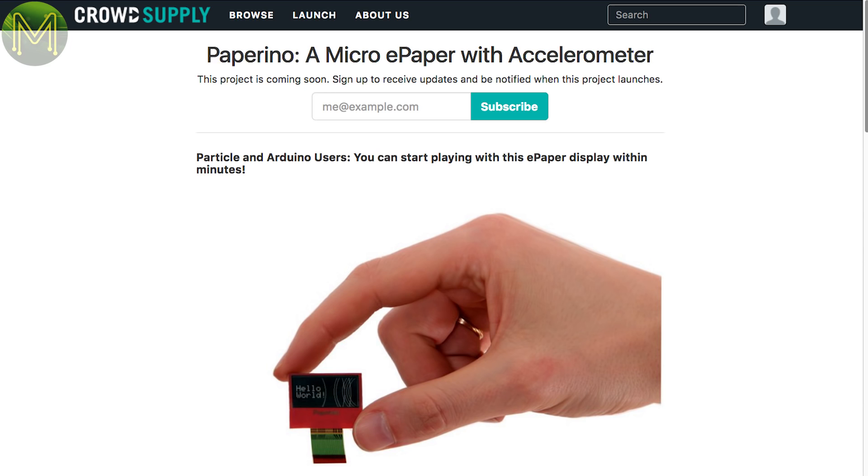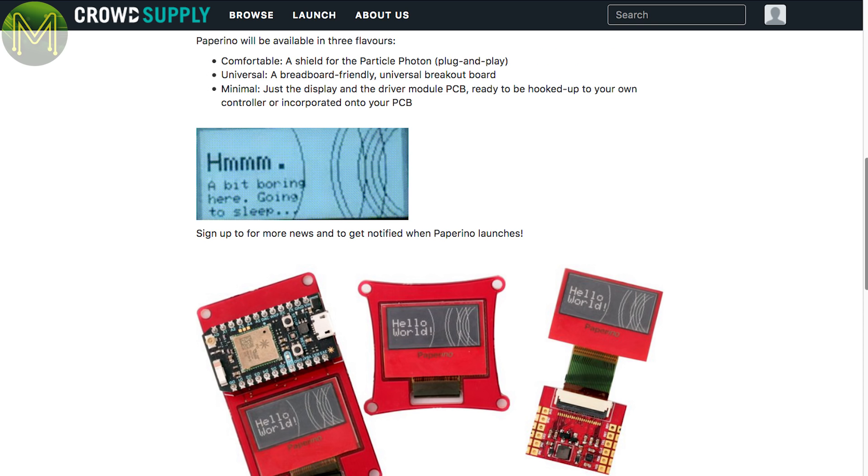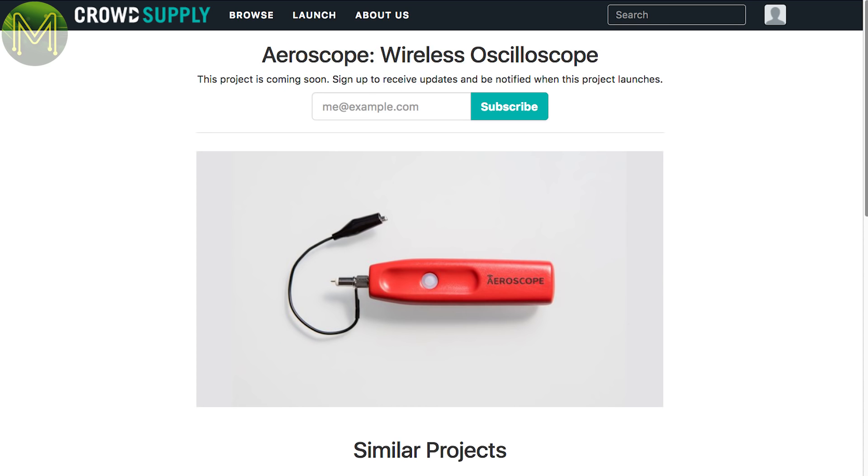Over at CrowdSupply, there's a small e-paper display in pre-launch called the Paperino. It contains an accelerometer that can wake up your MCU for ultra-low power applications. Then there's the AeroScope in pre-launch, which is — oh — a bit of plastic with an alligator clip attached. Why don't they put more information on these pages?